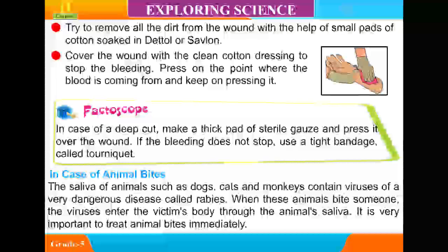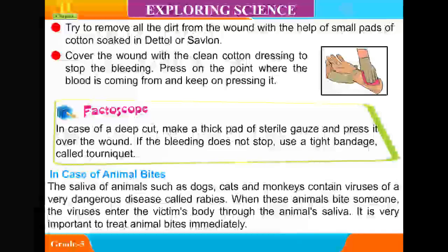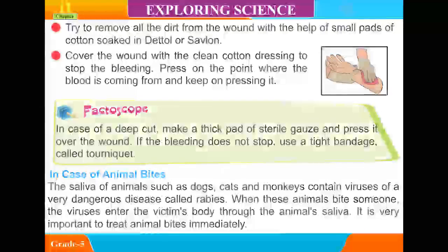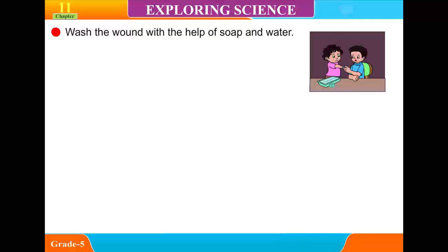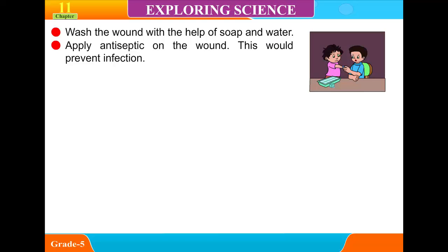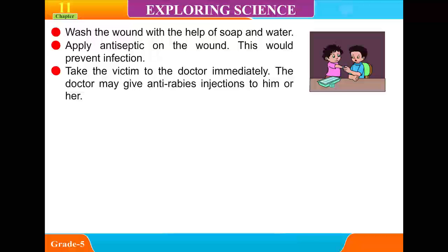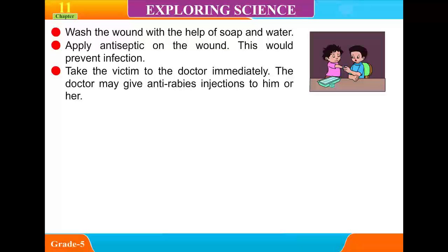In case of animal bites, the saliva of animals such as dogs, cats, and monkeys contains viruses of a very dangerous disease called rabies. When these animals bite someone, the viruses enter the victim's body through the animal's saliva. It is very important to treat animal bites immediately. Wash the wound with soap and water, apply antiseptic on the wound to prevent infection, and take the victim to the doctor immediately. The doctor may give anti-rabies injections.